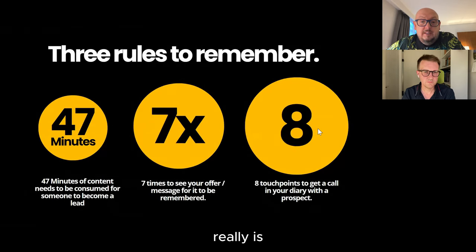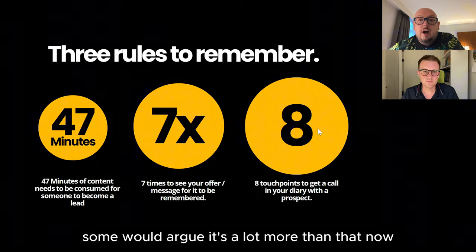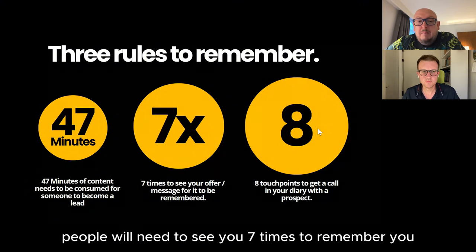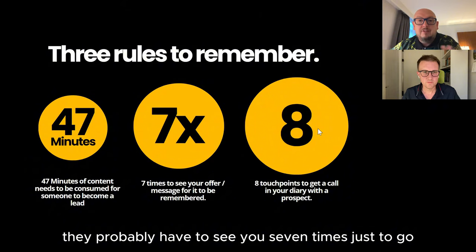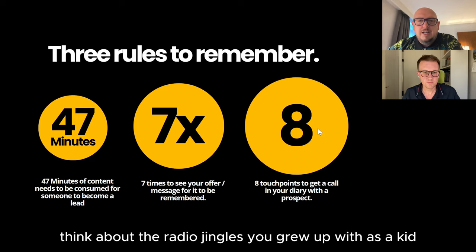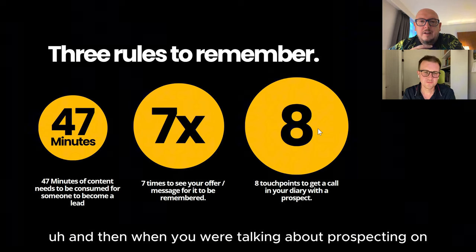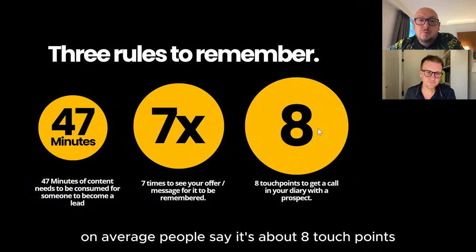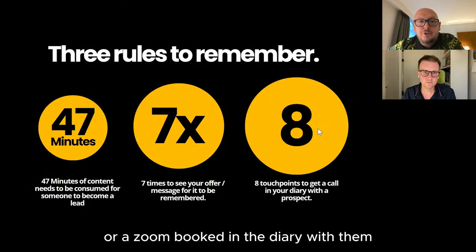The seven steps of social selling is based on a couple of principles — quite old school, really. Somebody would need to consume about 47 minutes of content to basically become a lead. And there are also people who will need to see you seven times to remember you and remember what you sell. Think about the radio jingles you grew up with as a kid — how many times did you hear them before they got stuck in your head?